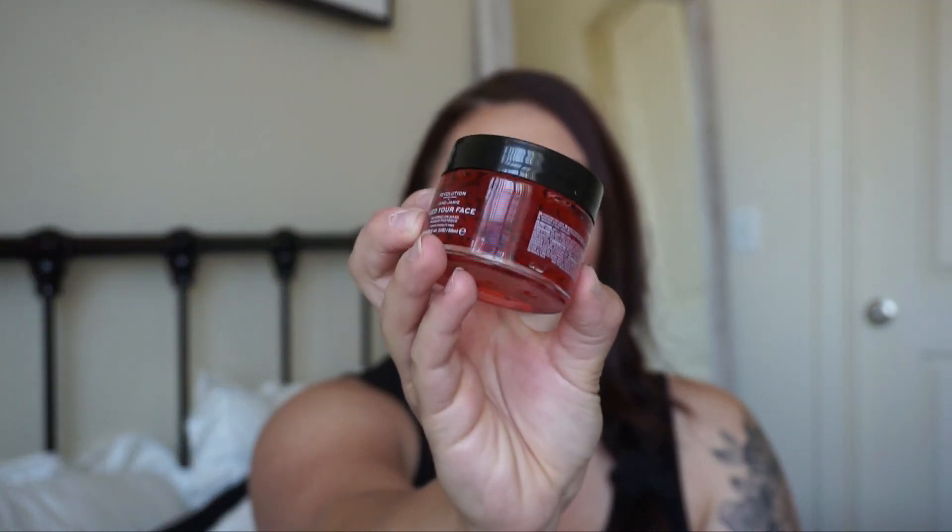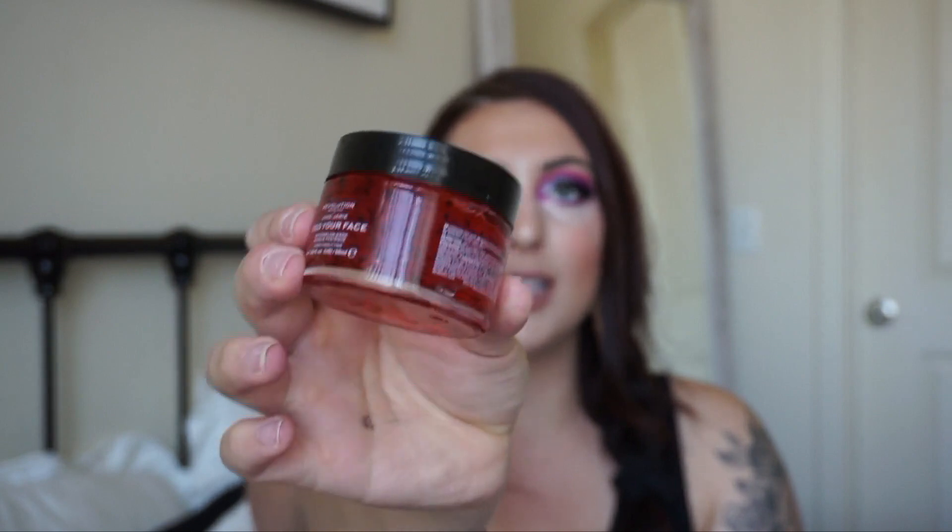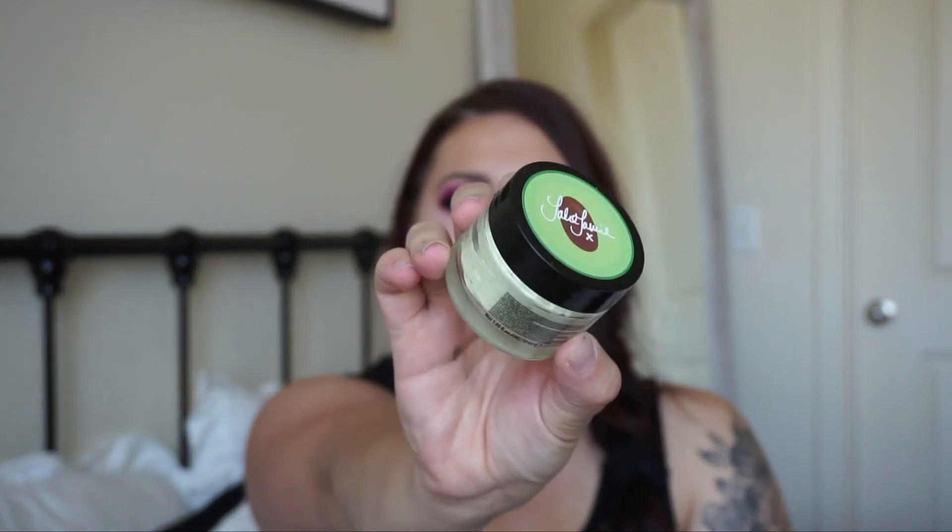I opened them on camera. The watermelon one looks so cute — a pretty good amount of product, and you can see the little seeds in there. It smells so good and refreshing — I love anything watermelon, that's my favorite fruit. The avocado one also has little seeds in it and looks so yummy. The watermelon is kind of a jelly consistency while the avocado is a little thicker and more creamy.